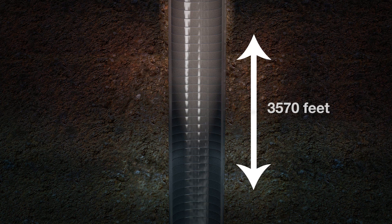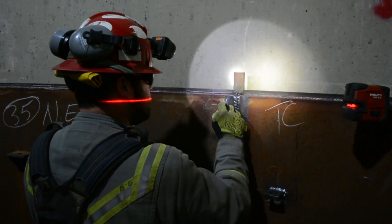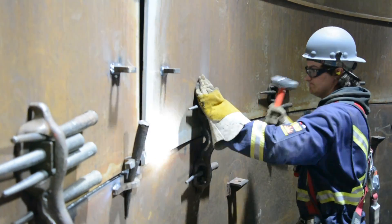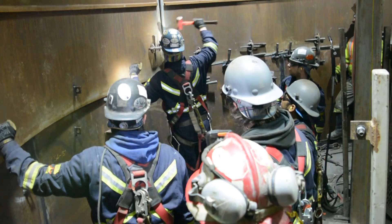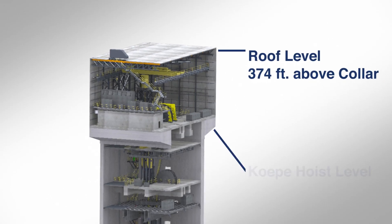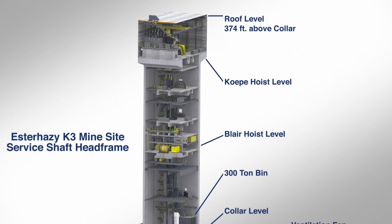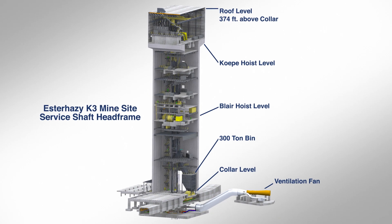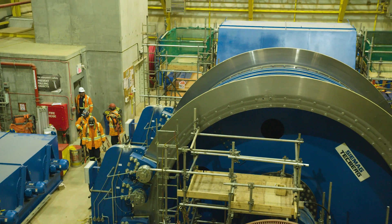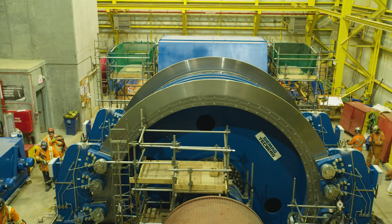The shafts will continue to be sunk to 3,570 feet to build the required steel framework to support production skips and a personnel hoist and cage. Mine development will continue to take place underground. On the opposite end of the steel framework stands a 380-foot head frame that houses massive hoists, the Kopi and the Blair. The Kopi hoist will move 60-ton skips capable of lifting 10 million short tons of potash per year. The Blair hoist will carry a cage for people and equipment.